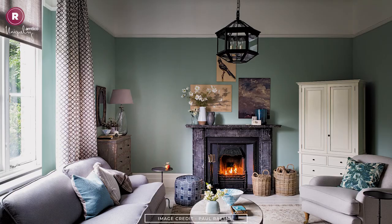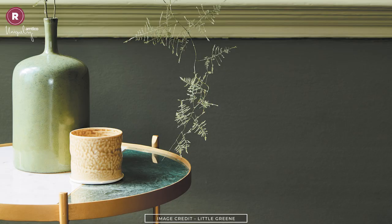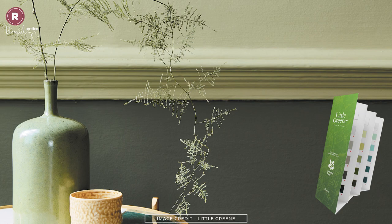A great place to start when decorating with green is Little Green's dedicated color card. This shows you the full potential and will ensure you find a color that resonates. Now I'm going to share five color pairings that really make rooms sing. First: yellow and green.